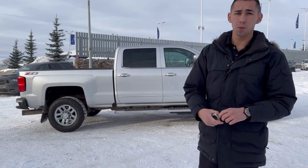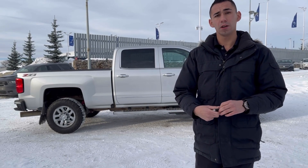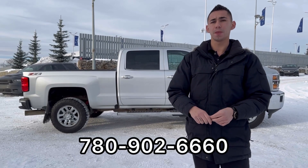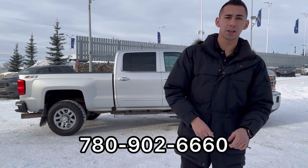So anything else you guys want to know about this truck, come on down and check it out. For any more details, videos, or photos you want, just shoot me a text or call 780-902-6660. And if you're looking at that center cap over there, I have it — it's going to be on the truck, don't you worry. Bye for now, guys.